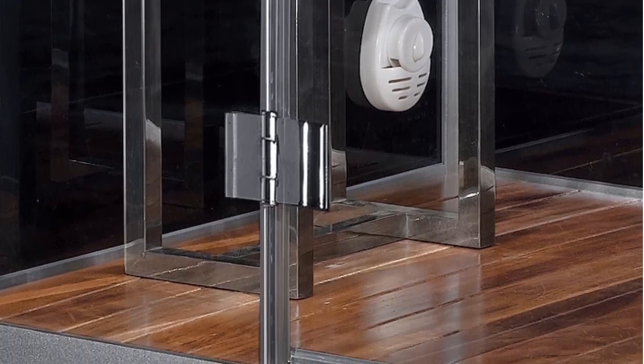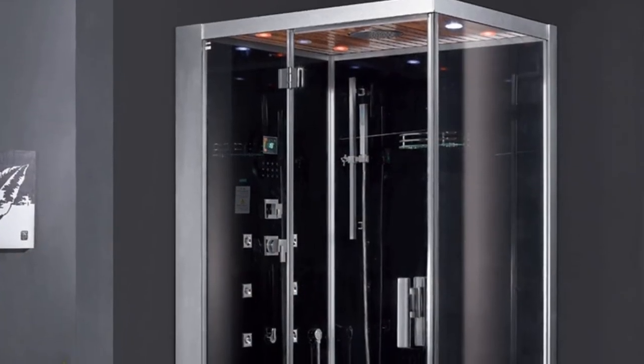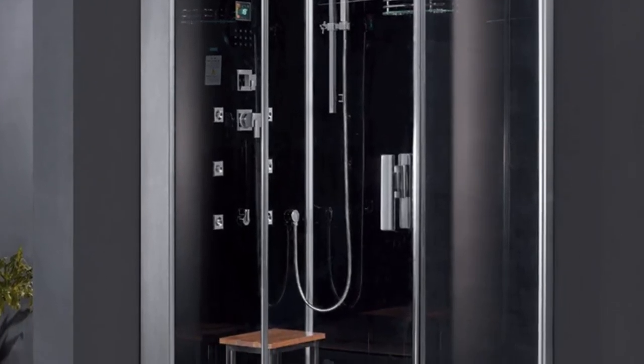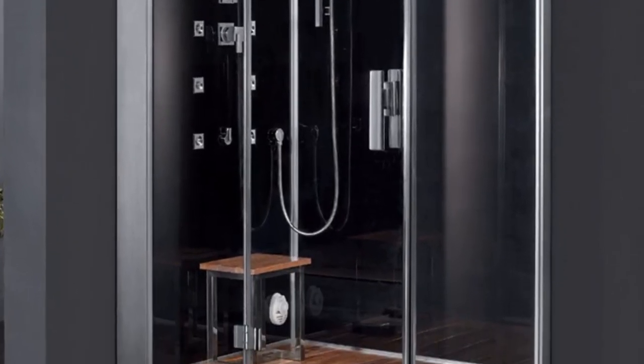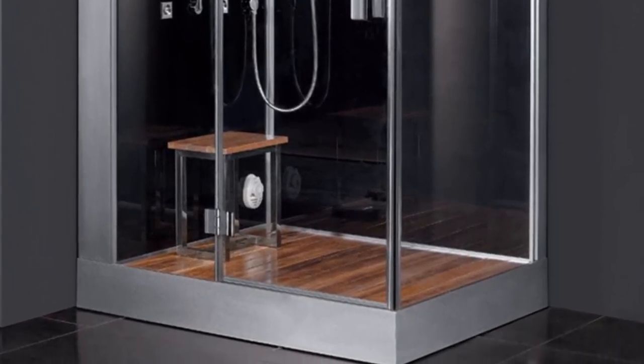It has left-side plumbing and drain location so that it can easily be installed in your home. With six separate body massage jets, a rainfall ceiling shower, and a handheld shower head, this steam shower is one of the easiest to customize to your unique preferences. It has a 6kW steam generator, so it can produce high-temperature steam in just two minutes.